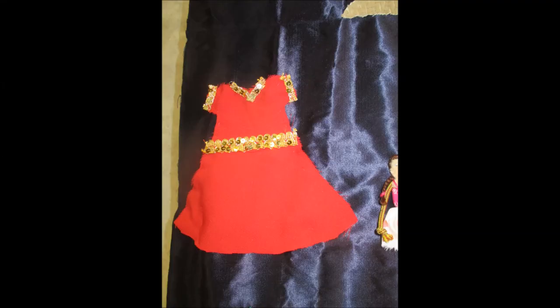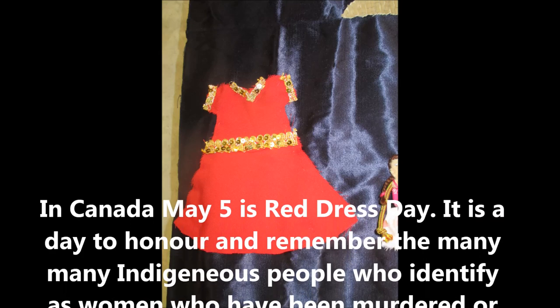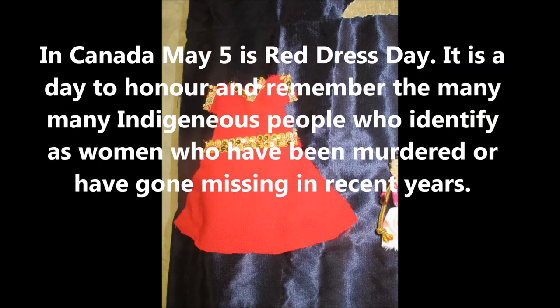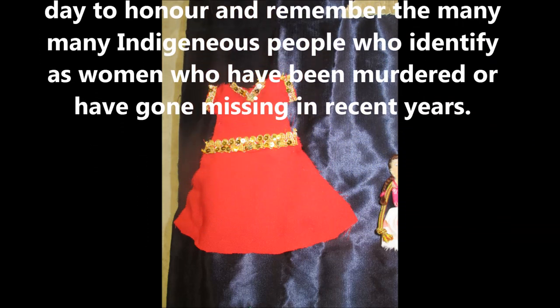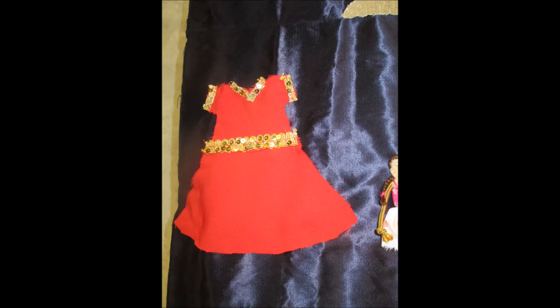I'd like to bring your attention to this piece. I don't actually know who made it — it was just there one day when we came back and no one has ever claimed it. If you don't live in Canada, you may not know that May 5th is Red Dress Day in Canada. It is a day to honor and remember the many indigenous people who identify as women who have been murdered or gone missing in recent years. It started out as an art project by Métis artist Jamie Black in 2010, who hung empty red dresses to represent all the missing and murdered indigenous women.